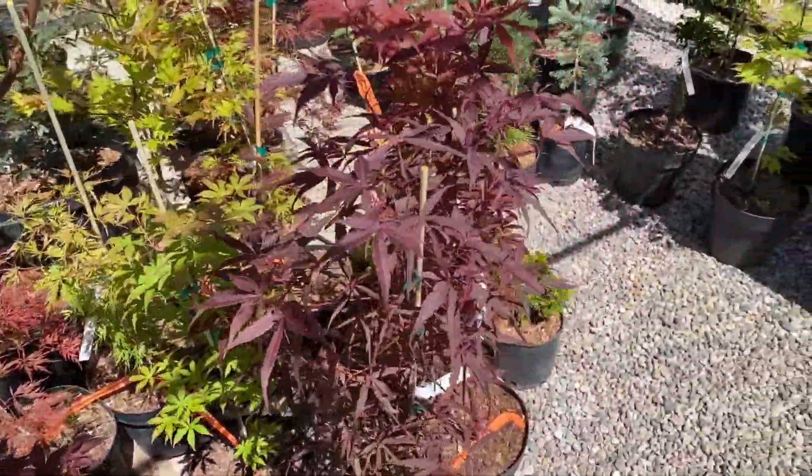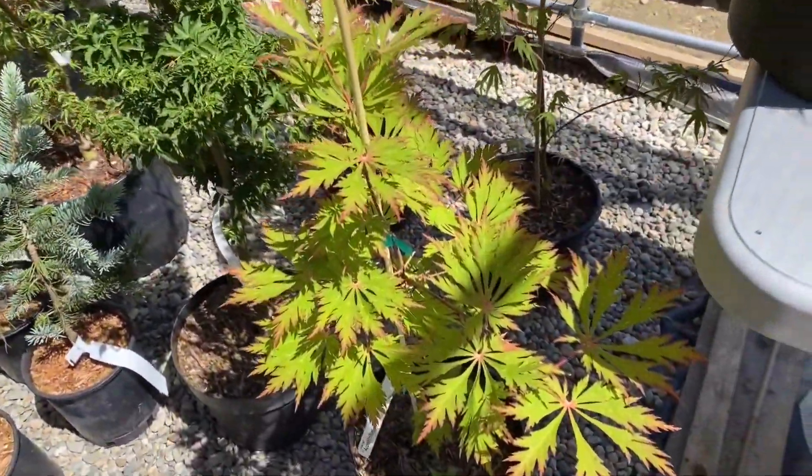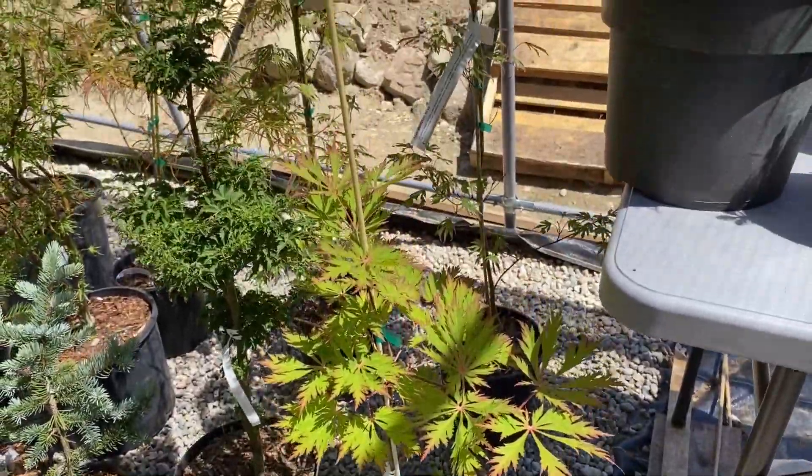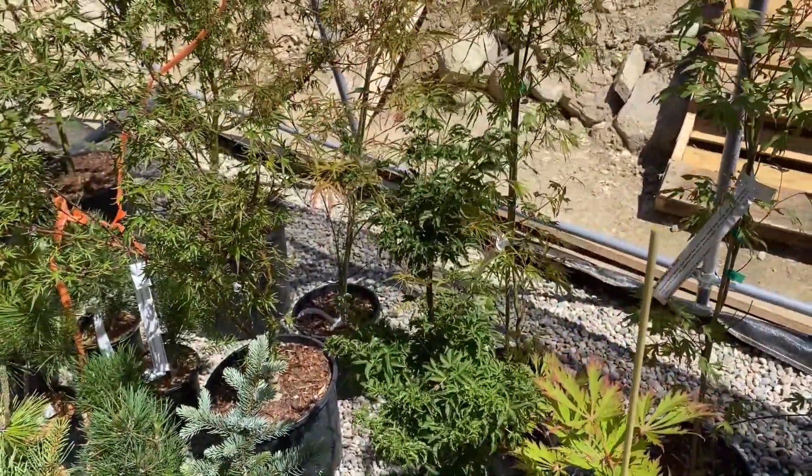A bunch of trees we've got waiting to get shipped out here soon. Here's a two-gallon Aconitifolium, also known as Dancing Peacock, of course. We've got Shishigashira beside that — these are both two-gallon.